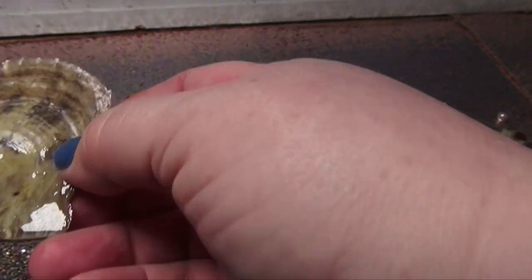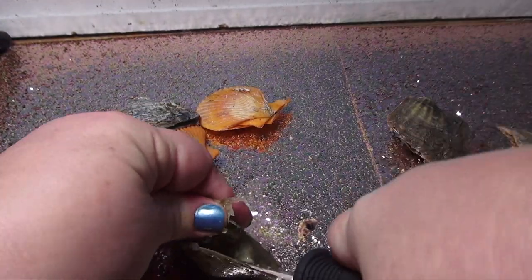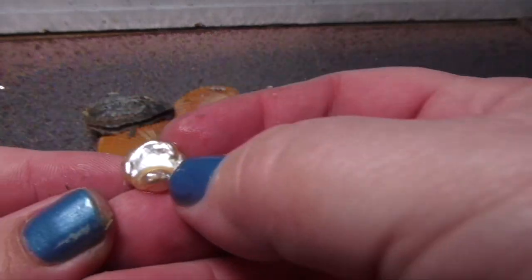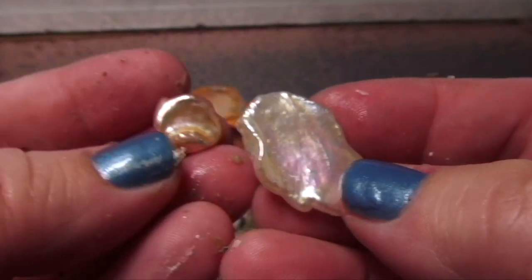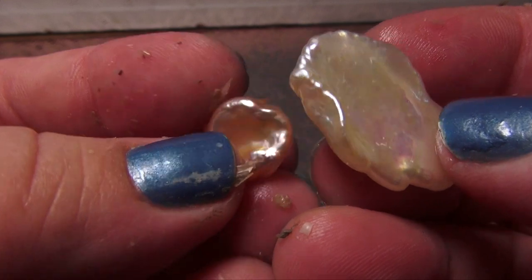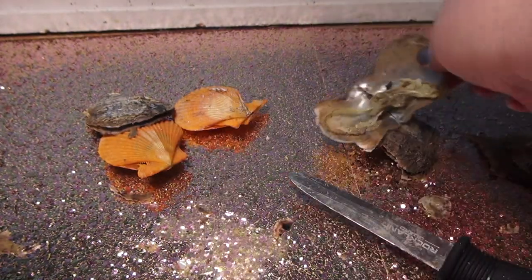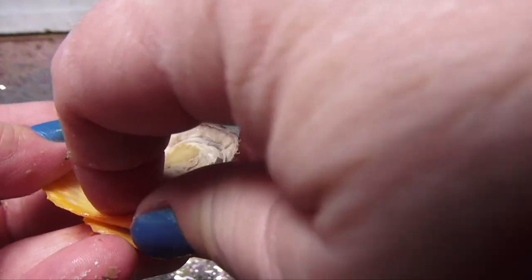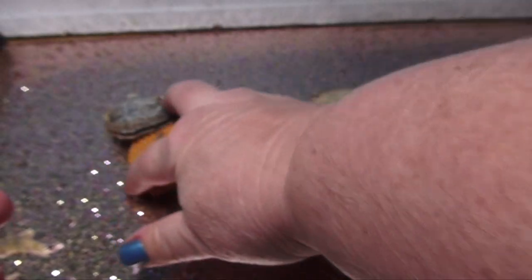Let's open up this one. Look at this pearl now - look at this color, see this? Like a peach. And then you have the white one. This is a big, expensive oyster opening. Oh look - I got a pink pearl and a dead oyster, but all the oysters are preserved. We have a pink pearl!